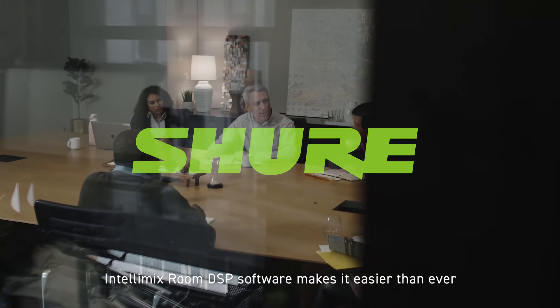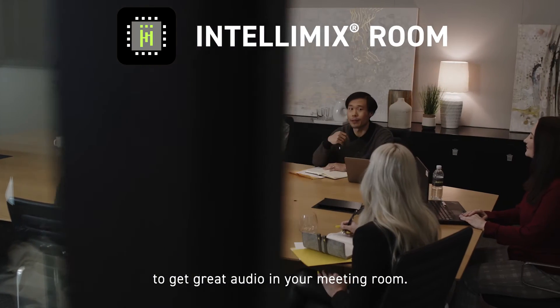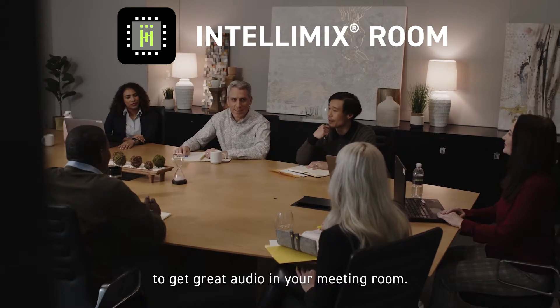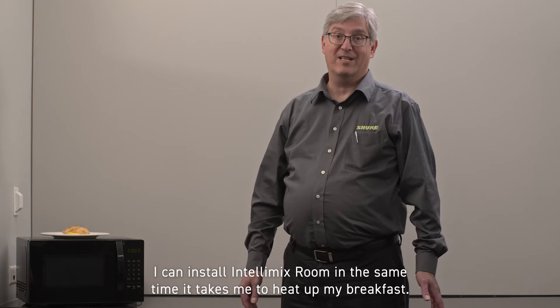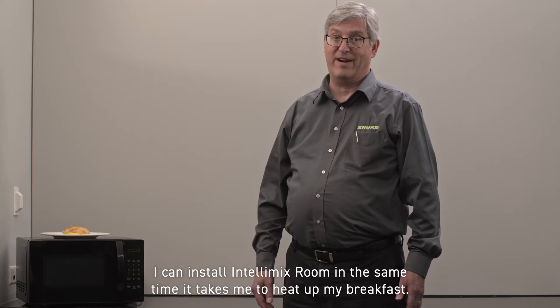Intellimix Room DSP software makes it easier than ever to get great audio in your meeting room. Supposedly, with its new Room Setup feature, I can install Intellimix Room in the same time it takes me to heat up my breakfast.